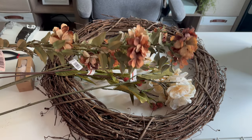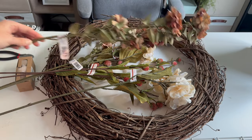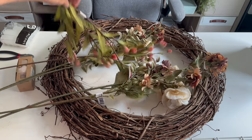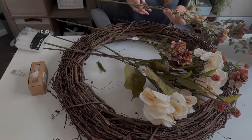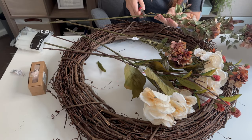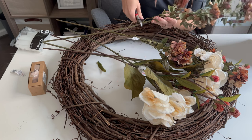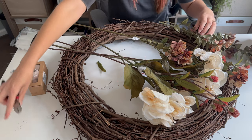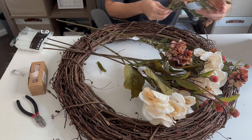I searched and searched for a wreath that I liked for my front door and just couldn't find anything I really liked. I also wasn't willing to pay some of the prices I was seeing at stores for a wreath, so I decided to just make my own. I picked up a grapevine wreath and some simple florals that matched my color palette from Michael's and sat down and got to work.